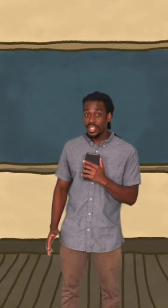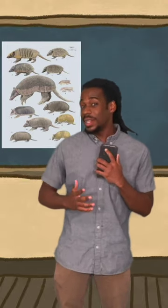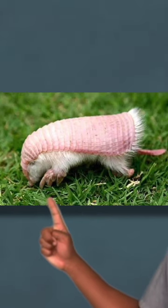Did you know that the smallest species of armadillo is only four and a half inches long and weighs up to five ounces? I know armadillos aren't that big anyways, but this one takes the cake. This is the pink fairy armadillo, otherwise known as Chlamyphorus truncatus.